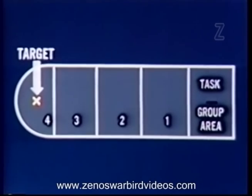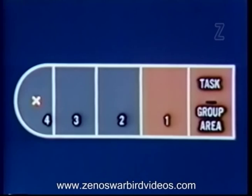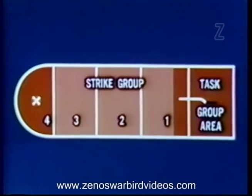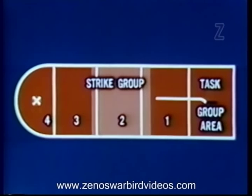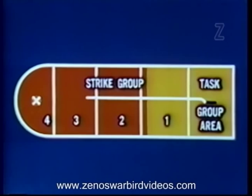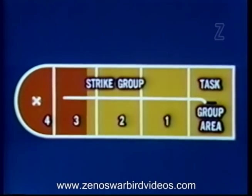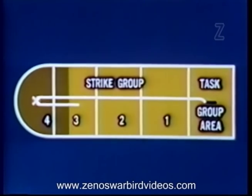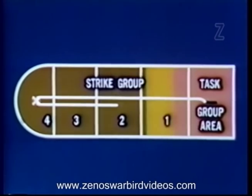When close escort must be used for the entire distance, a zone type of coverage is furnished. A strong sweep is first made of the corridor to the target. The strike group starts out under the cover of the task group CAP and is covered into zone one. The returning sweep gives cover as the strike passes through zone two. Another escort group, launched after the strike group, covers the strike through zone three and into zone four. When they are back to zone three, the escort leaves for the carrier and another escort joins up for cover in zone two.